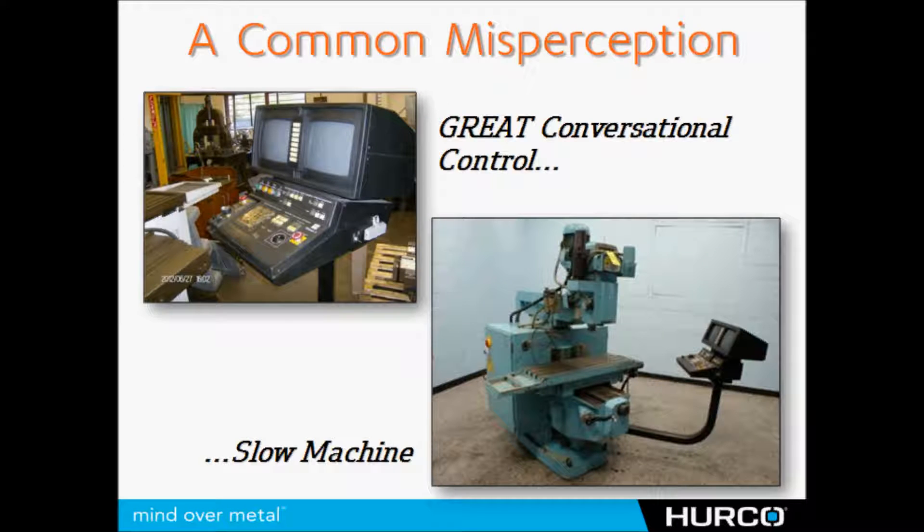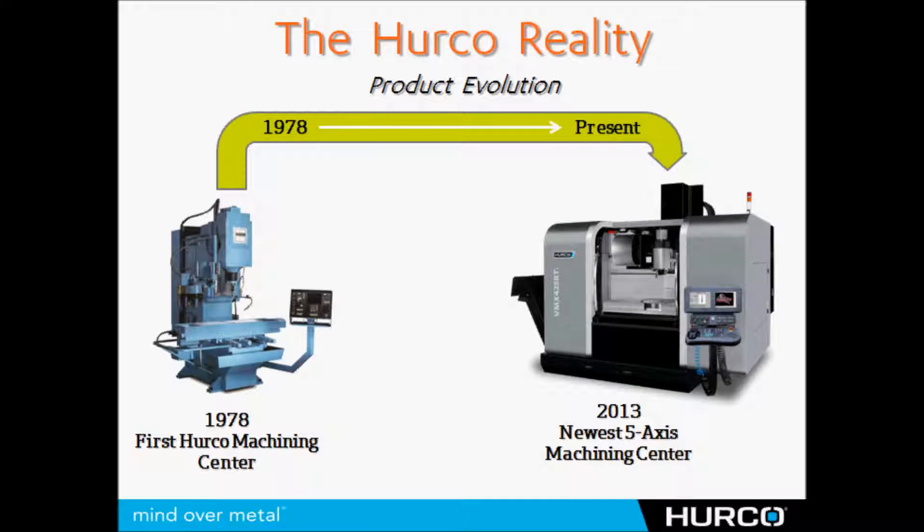The great misperception that most people have when they hear HERCO is that it's a great conversational control mounted on a slow piece of iron somewhere in the corner of the tool room. Well, that is no longer the case. Since 1978 when we released our first CNC machine tool, the company has evolved tremendously.